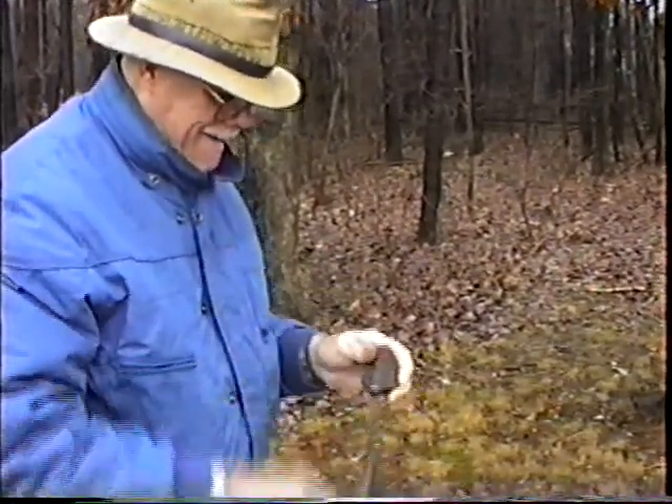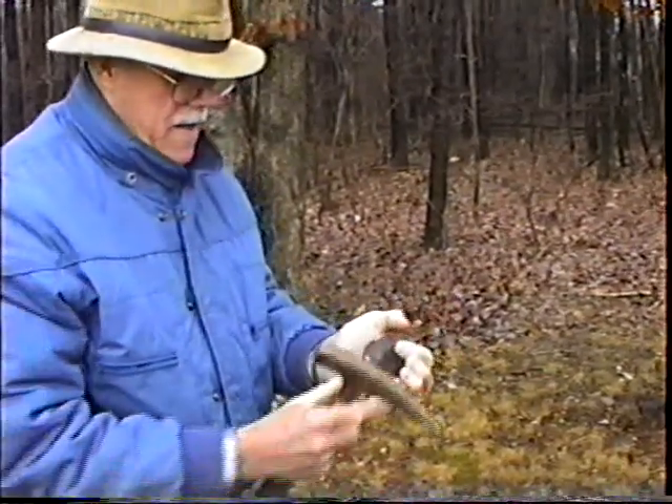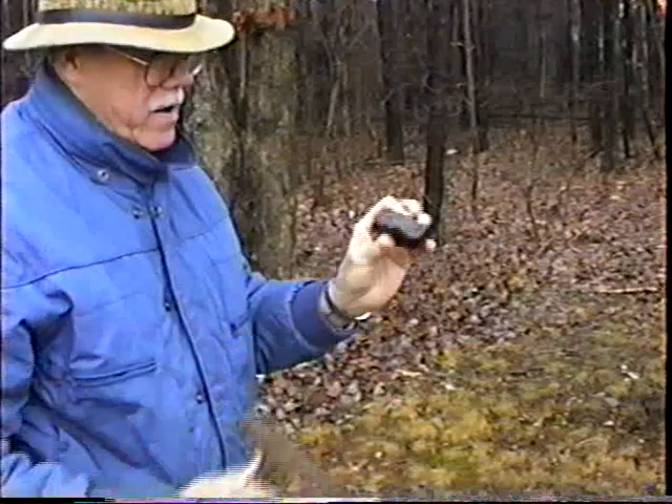You also have to be real careful when you chip it because it flies. And notice how shiny the metallic part is.